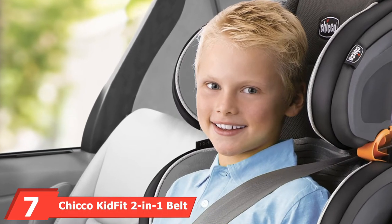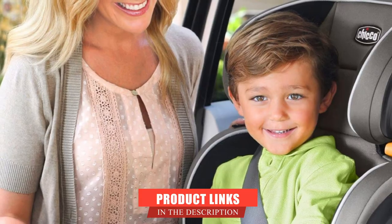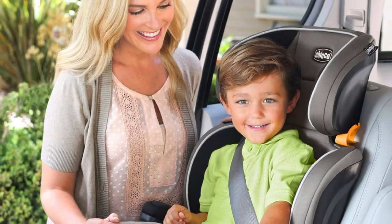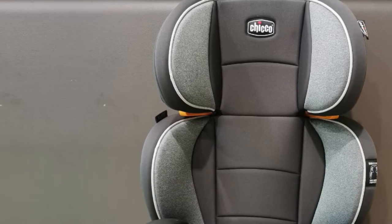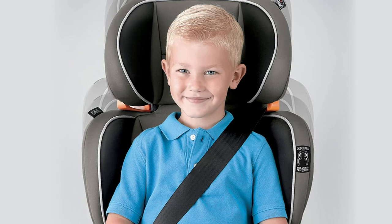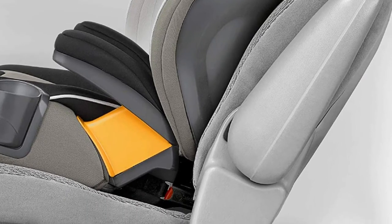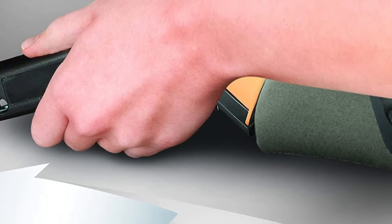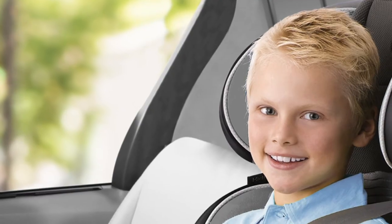Moving on to number 7, we have the Chico Kid Fit 2-in-1 Belt Positioning Booster Car Seat. It is a portable booster car seat for travel. The LATCH connector system makes it easy to install and easy to switch from high-back mode to low-back mode, with a backrest that reclines. A push-button LATCH tightener keeps the seat secure during travel, and it has a 10-position headrest that offers dual-guard protection as kids grow. One of the best lightweight car seats for travel, weighing only 10.2 pounds. The belt guides ensure a proper fit, and there are two dishwasher-safe cup holders that hide away when empty. All fabrics, including armrest covers, are removable and machine washable. This seat is designed for children age 4 and up, weighing 40 to 100 pounds in high-back mode and 40 to 110 pounds in backless mode.